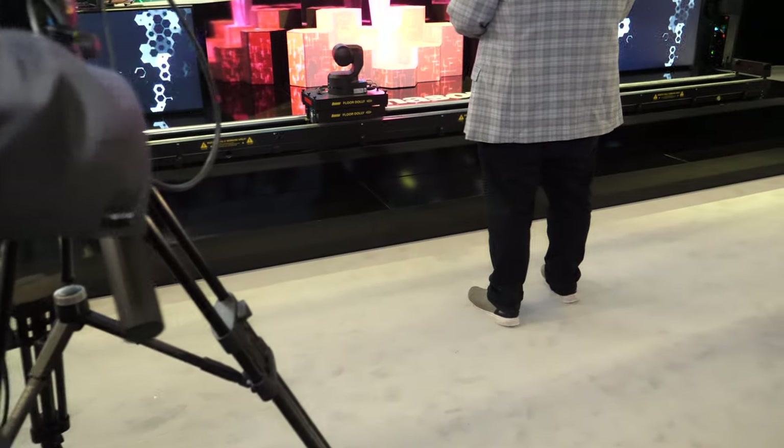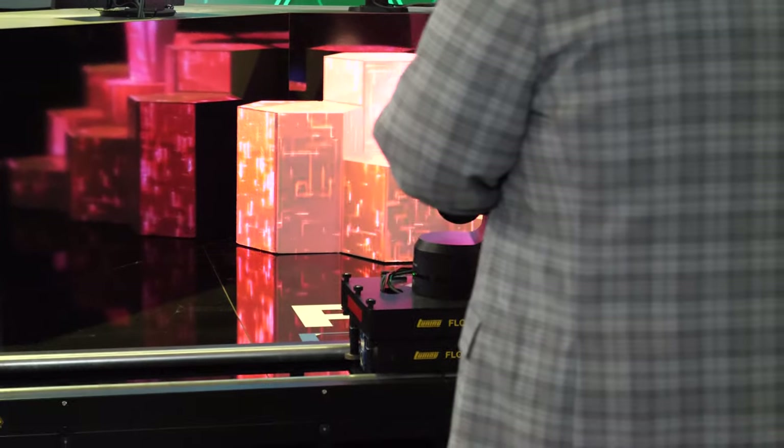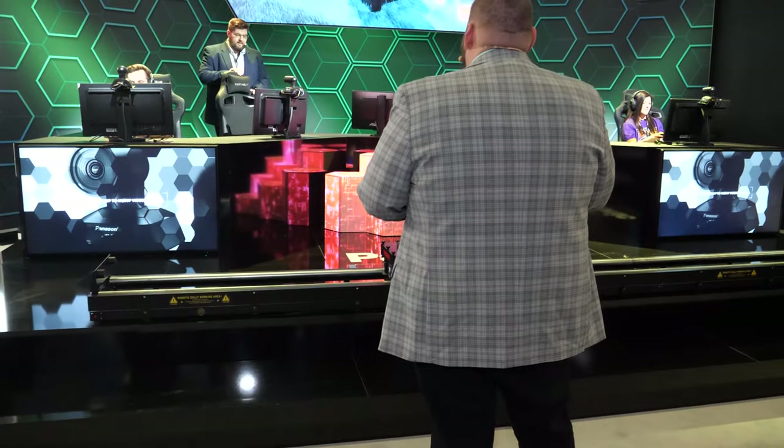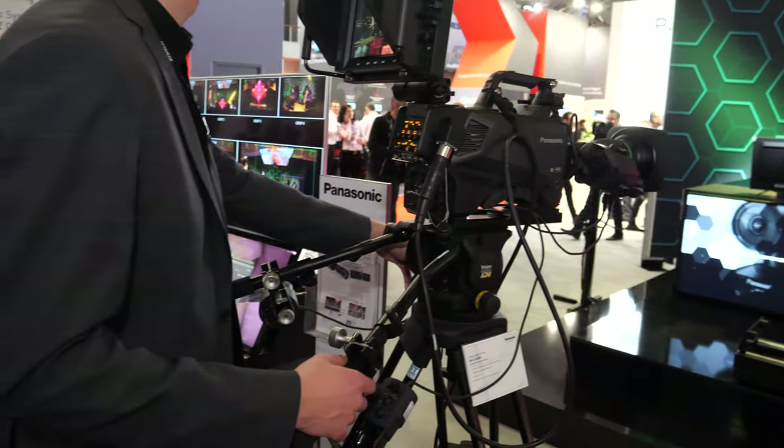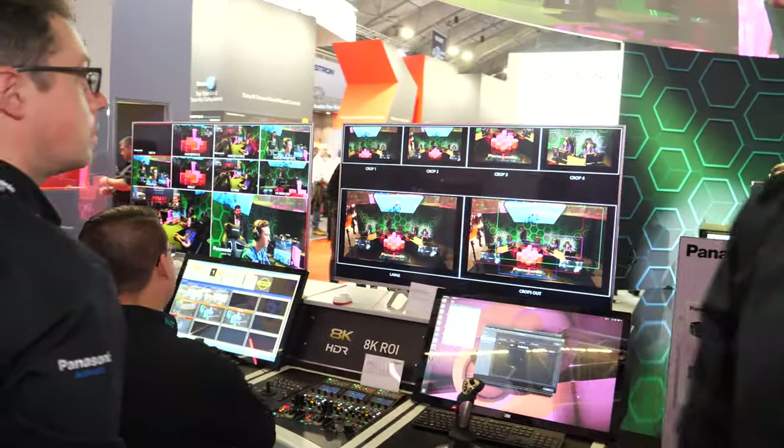The Dolly system lets you mount a camera on top and run it on a rail system — on the floor, ceiling, or truss. Let's walk around the booth.